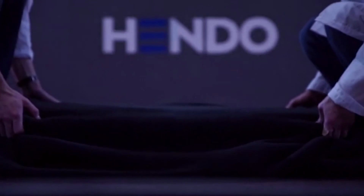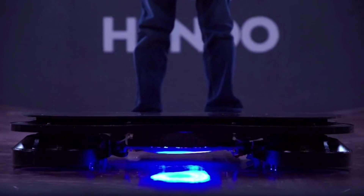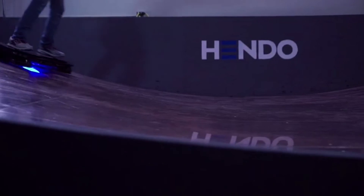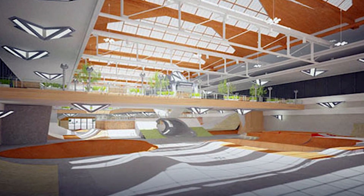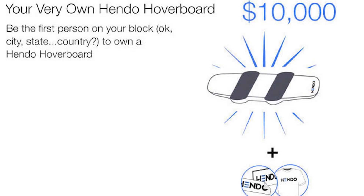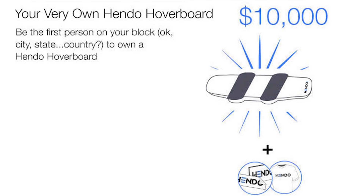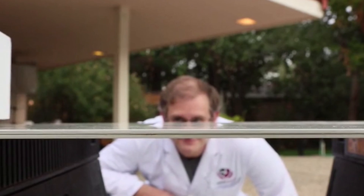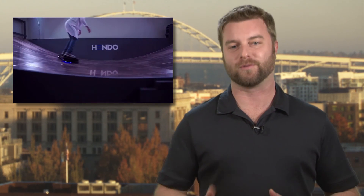The Hendo hoverboard uses magnetic repulsion, so you have to have metal flooring of some sort for it to work. But hey, at least it does work. Hendo wants to develop a metal-floored skate park for their creation, and you'll need to pony up 10 grand to get your own hoverboard. They also have some truly neat swag for smaller pledges. The target date? October 21, 2015, of course.